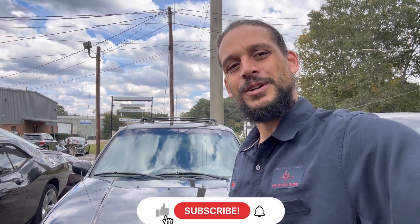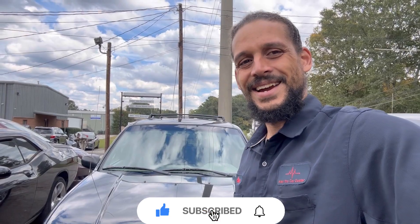All right, until next time — love you guys. See you on the next one. Make sure you like and subscribe. Support your boy, Alex the Car Doctor. Take care, bye-bye.